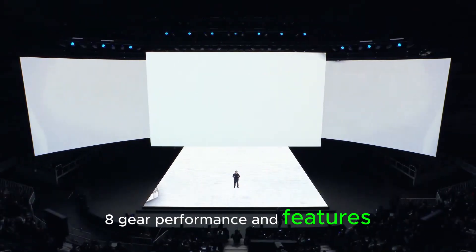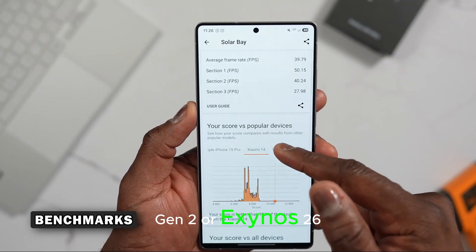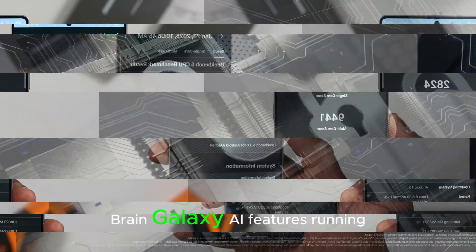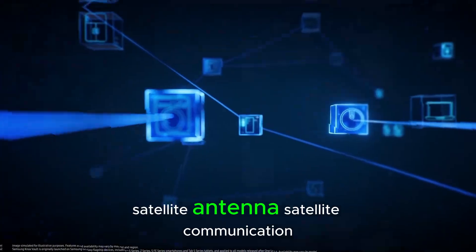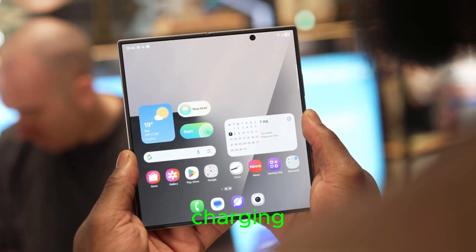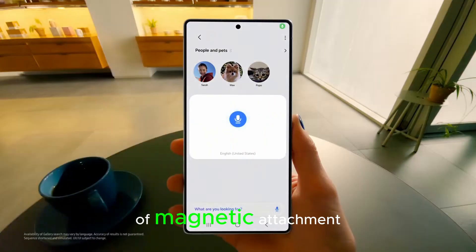In terms of performance and features, the S26 Ultra will run on the Snapdragon 8 Elite Gen 2 or Exynos 2600 depending on region. Galaxy AI features will run locally for faster, smarter interactions. The device is also expected to support satellite communication, Wi-Fi 7, Qi 2 wireless charging, and S Pen support — though the S Pen slot may be removed in favor of magnetic attachment.